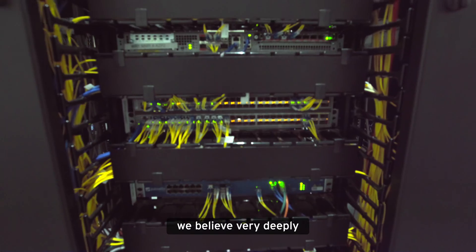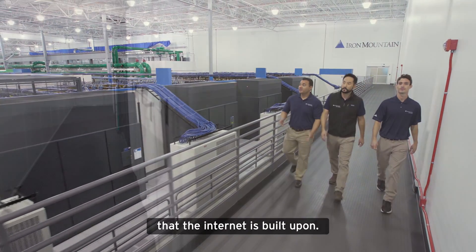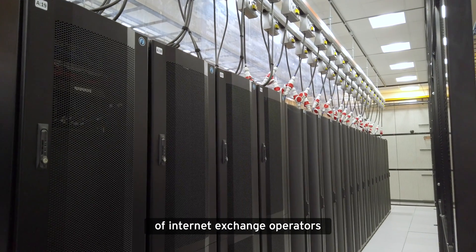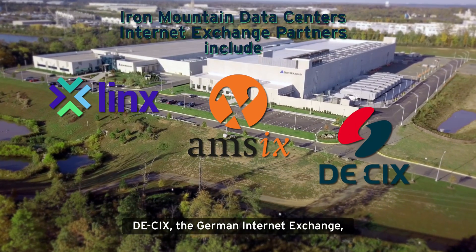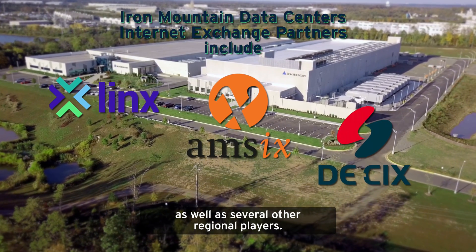At Iron Mountain Data Centers we believe very deeply that internet exchange points are the backbone that the internet is built upon. We have partnered with a number of internet exchange operators and continue to grow that list. We've partnered with folks like Amsterdam Internet Exchange, DKICS the German Internet Exchange, LINX the London Internet Exchange, as well as several other regional players.